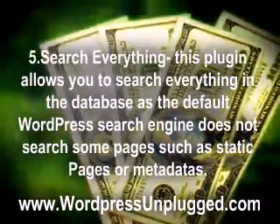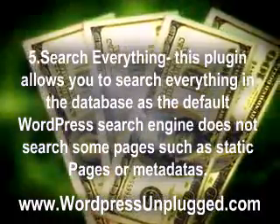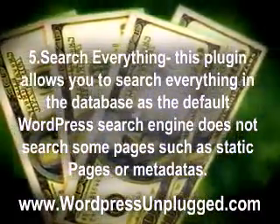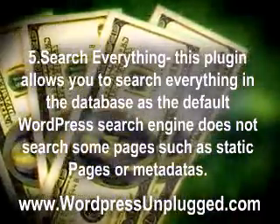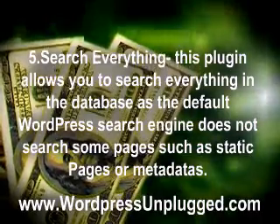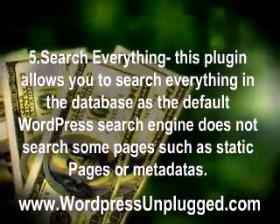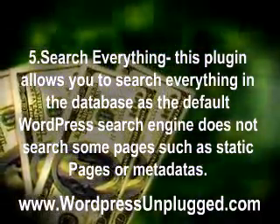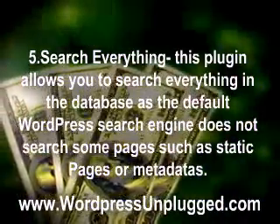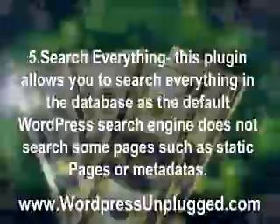5. Search Everything — This plugin allows you to search everything in the database, as the default WordPress search engine does not search some pages such as static pages or metadata. There are options for you to choose what to search. Some of the options are to search every page, tag, category, comment, attachment, excerpt, or non-password protected pages.